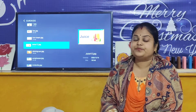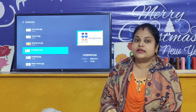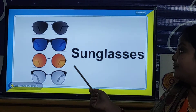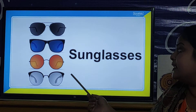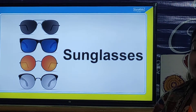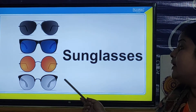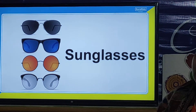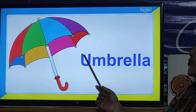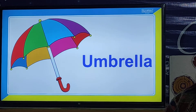And children, now we are going to look at the things that we use in summer season. So children, look here — these are sunglasses. We wear sunglasses in summer season because the sun is very bright and we cannot see outside with our bare eyes. We also use an umbrella to protect ourselves from the scorching heat of the sun.